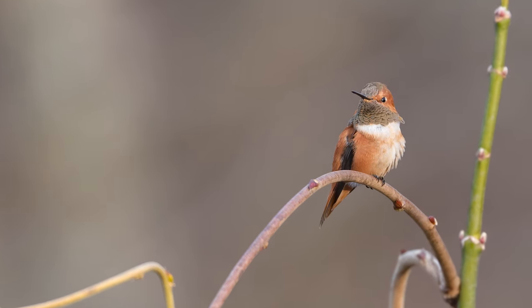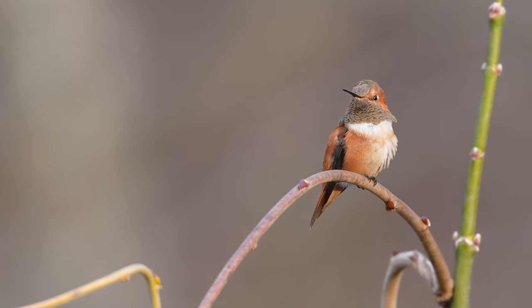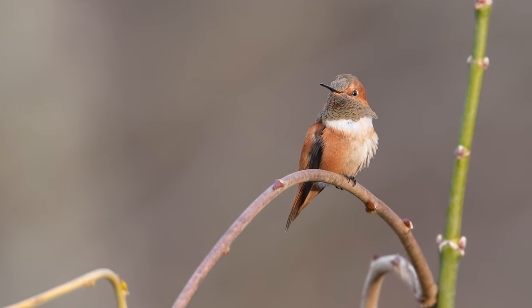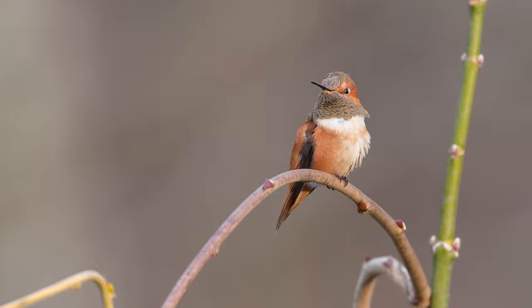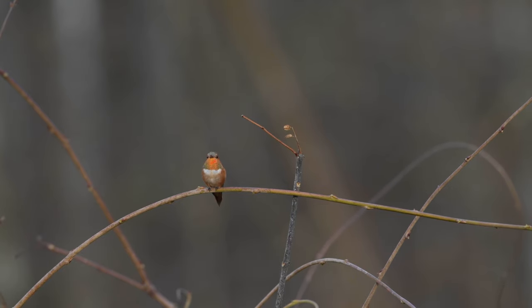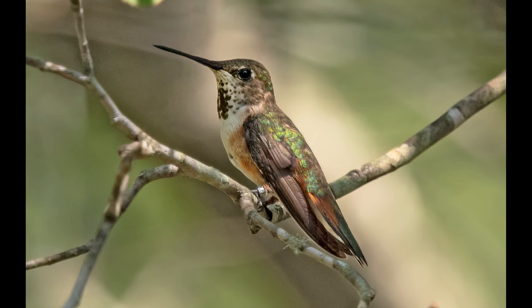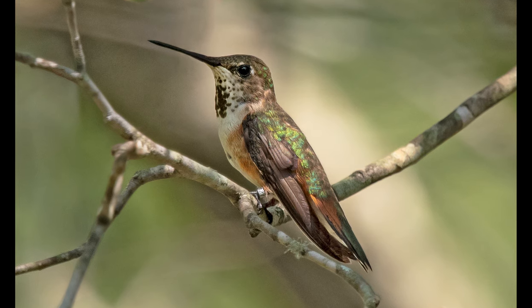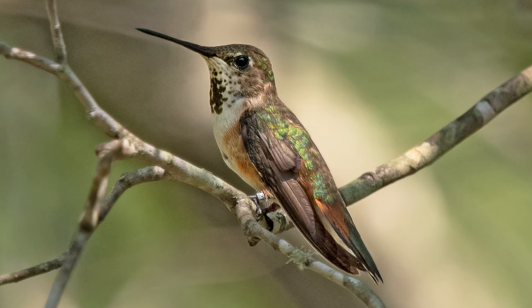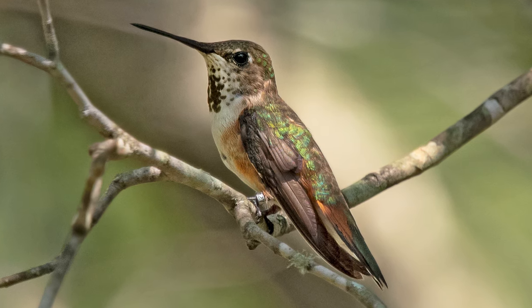With good looks at the bird, rufous hummingbirds are easily distinguished from ruby-throated hummingbirds, which themselves are very rare in the winter anywhere in the United States. Depending on how the light hits it, the adult male's gorget is a brilliant scarlet and bronze, sometimes appearing greenish on both cap and throat. The cheeks, back, and sides are usually solid rufous-toned. Adult females have mostly green backs, but they still show much more rufous coloration on the sides, flanks, rump, and tail than you would ever expect in a ruby-throated female.